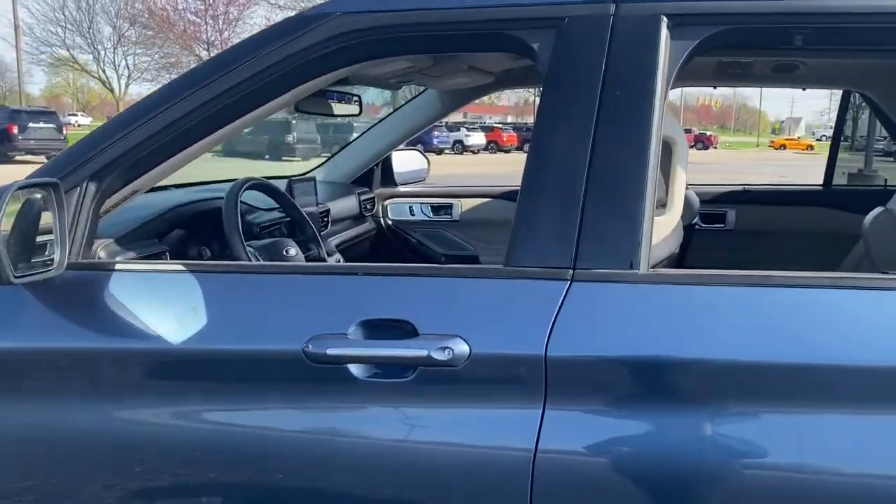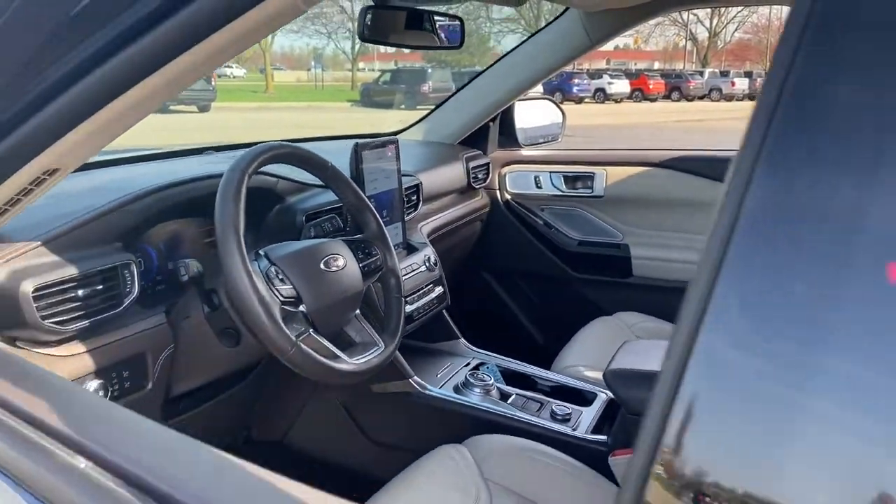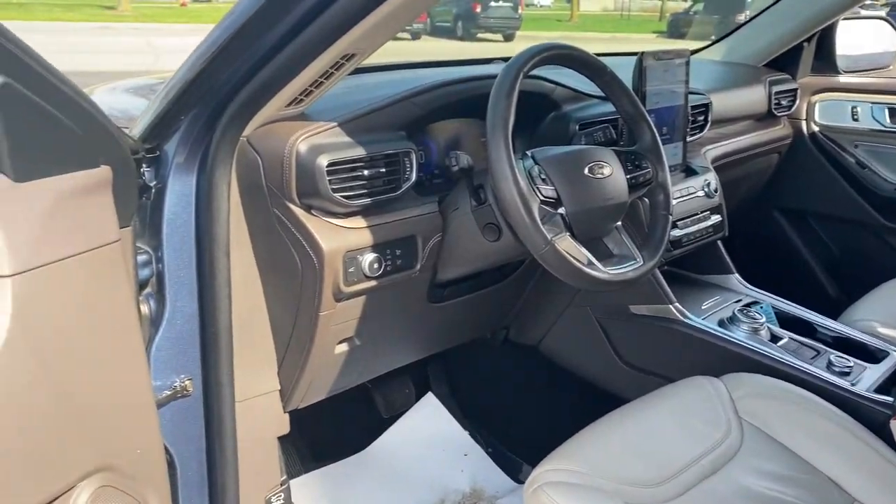You'll tackle every project and adventure with confidence and style, whether you're towing, off-roading, or building road trip memories.